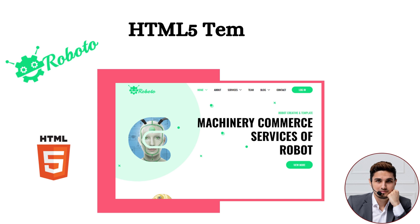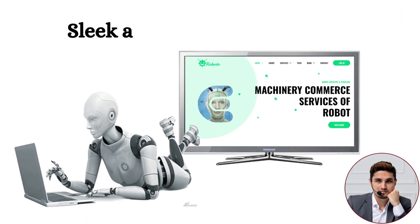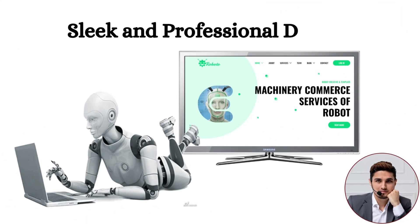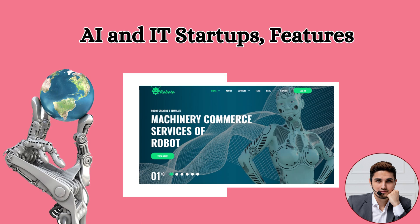Hello friends, today we will tell you about our new Roboto HTML template. This is a cutting-edge, modern, and responsive HTML5 template which is specially made for AI and IT startup agencies. Its sleek and professional design provides a perfect platform for technological innovations, artificial intelligence solutions, and IT services.